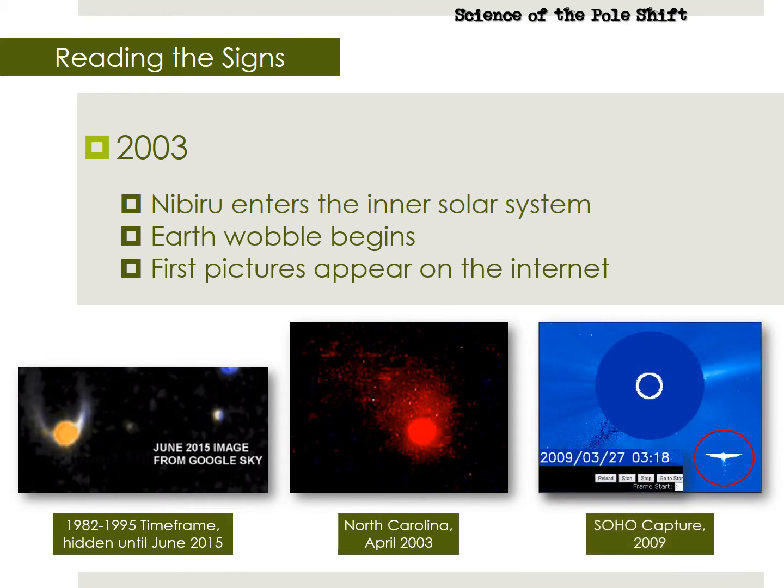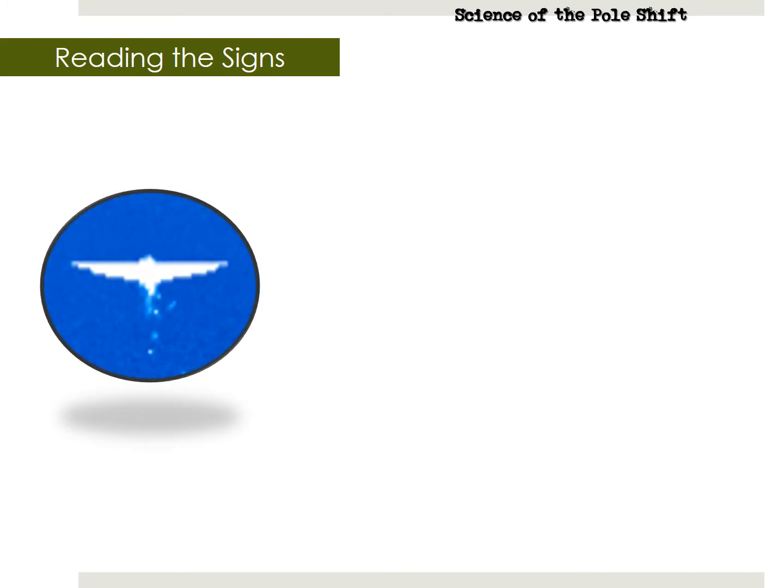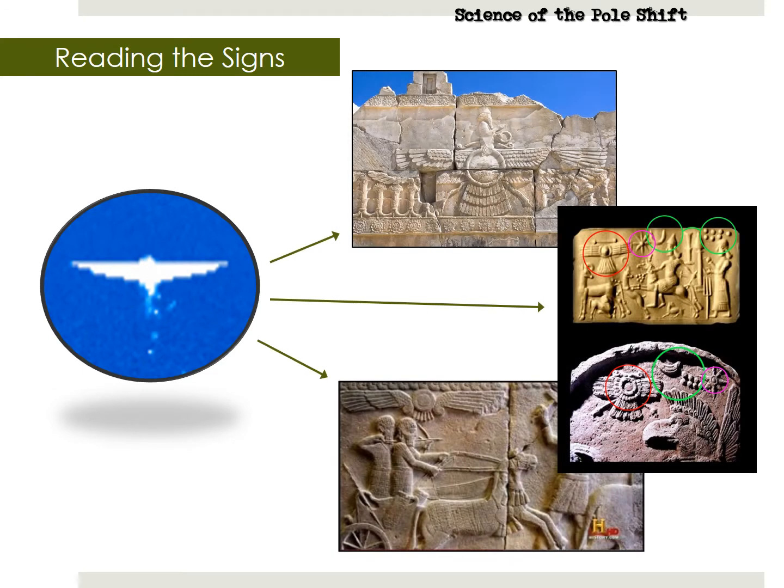The Nibiru system pops up on NASA's SOHO satellite from time to time. SOHO stands for Solar and Heliospheric Observatory Satellite. Here is a clear capture from 2009. Note how the tail looks like wings, just like those old Egyptian carvings. Here is the close-up of the Nibiru system from NASA's SOHO satellite, and here are some ancient carvings of Nibiru from the Middle East from 1600 BC. Do you see the resemblance?